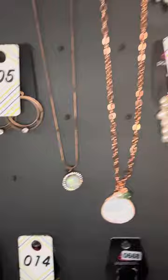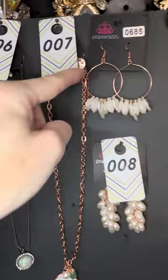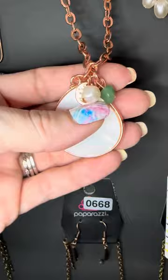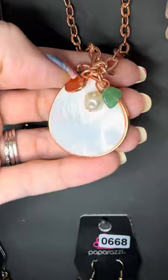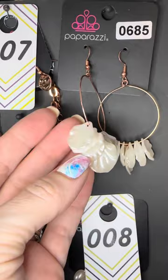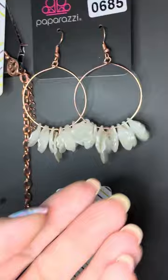Number seven — in love with this. Number seven has two different upgrade earrings. These are the free earrings that come with your light copper necklace, more of a medium length. It's light copper with mother of pearl, has a potato pearl up top, another little disc, and what looks like a little jade stone. Super cute, number seven. Number 685 — these are super lightweight light copper earrings.